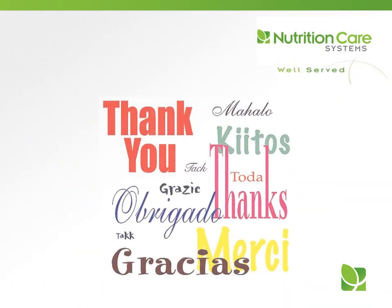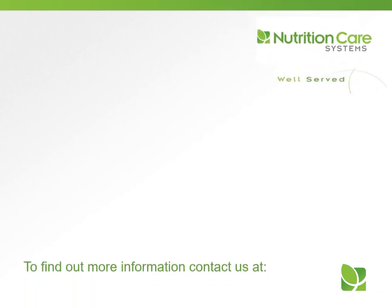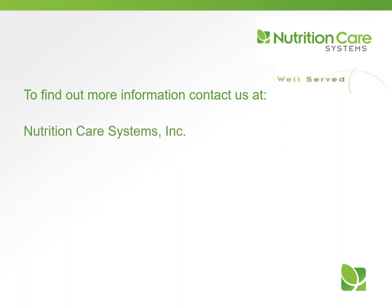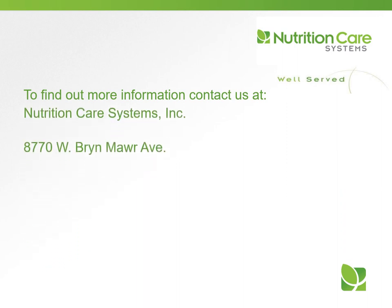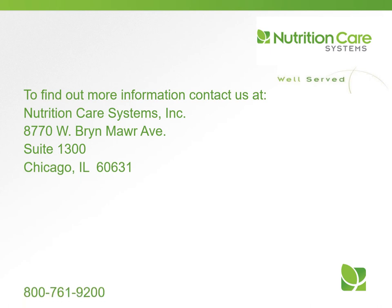Thank you for your participation in today's program. Our goal is for you to use this information in your daily work. We hope you are well served today and every day. If you would like more information about our in-service training programs or consulting dietitian services, please contact us at Nutrition Care Systems: 1-800-761-9200 or NutritionCareSystems.com.